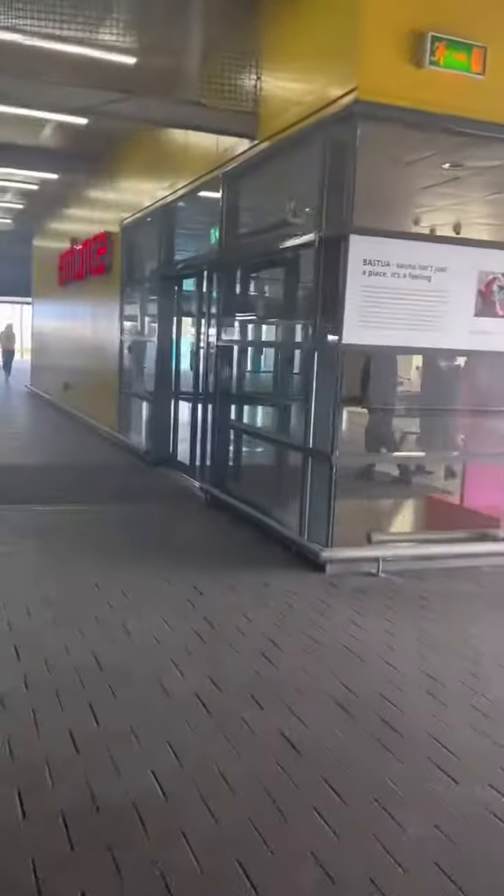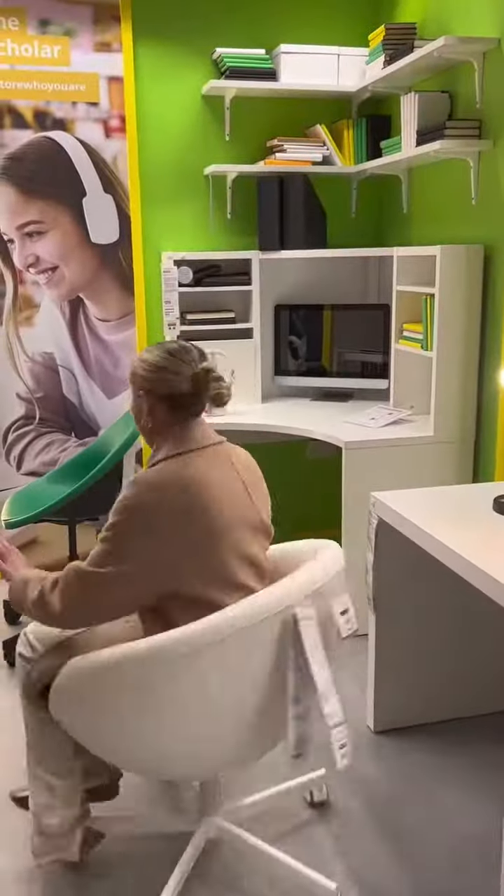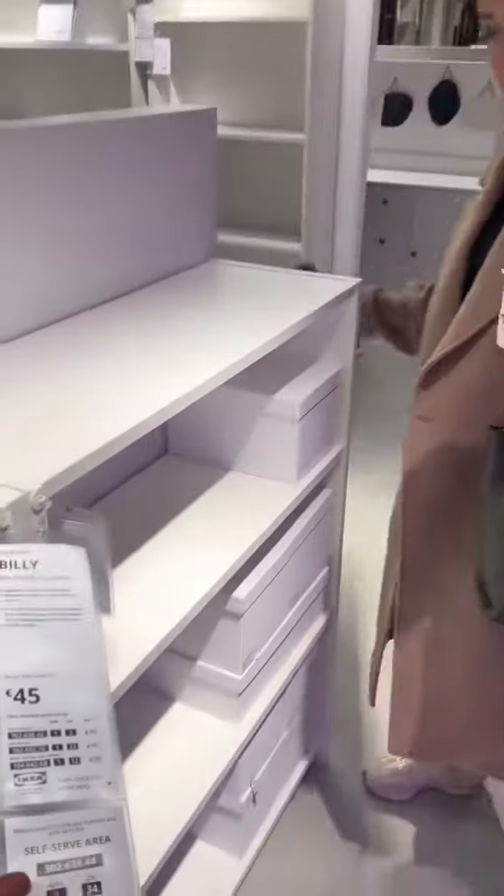Spend the day with us as we prepare for the Pregnancy and Baby Fair this weekend. We first went to IKEA to pick up a new display unit. IKEA is literally like a maze — we didn't know where to go, and then we got distracted trying out new office chairs, and then we found the unit that we needed.